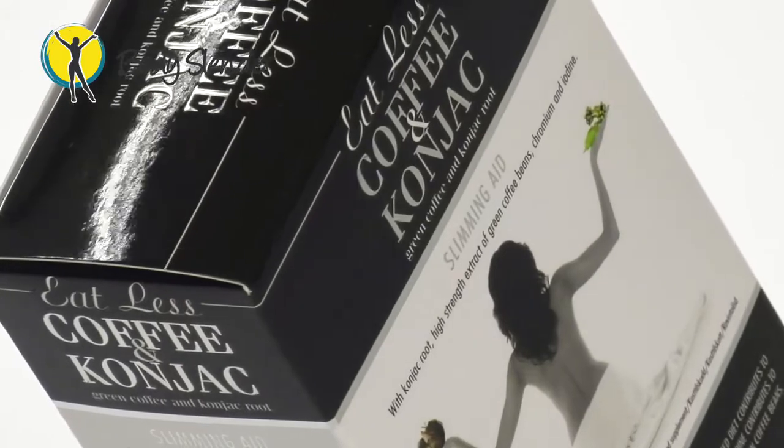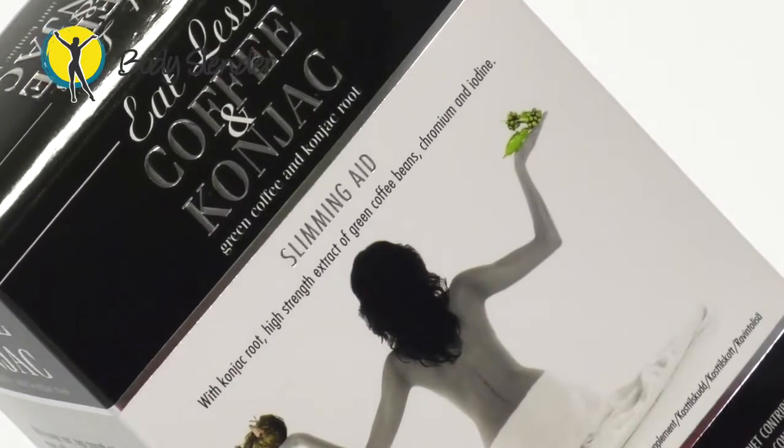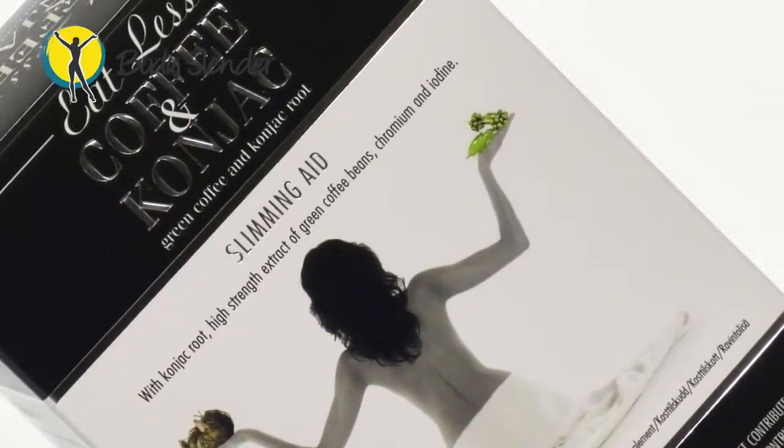This is a powerful tool within the 30-Day Slender Programme, as it eliminates the hunger pangs most people experience whilst on a new eating plan. The other ingredients in Coffee and Cognac help to improve your metabolic rate and boost your energy levels.